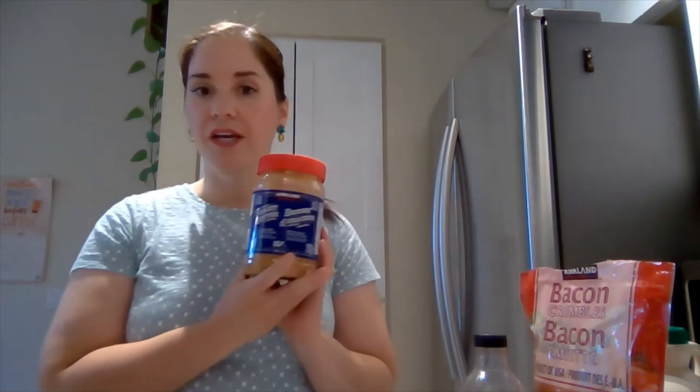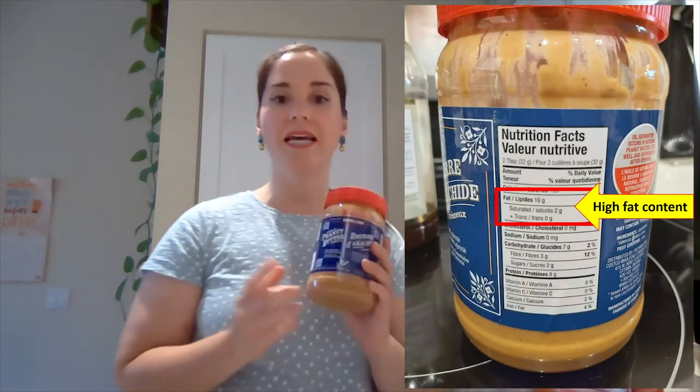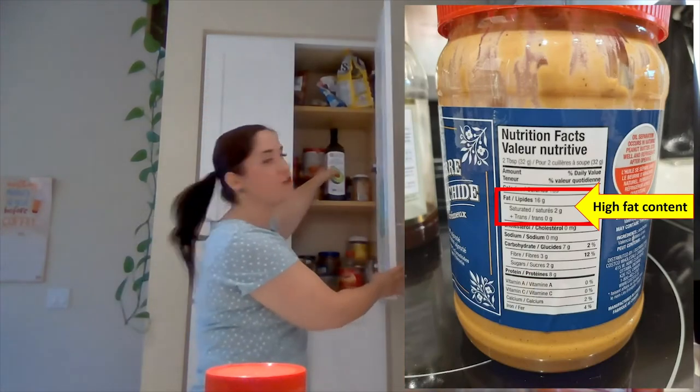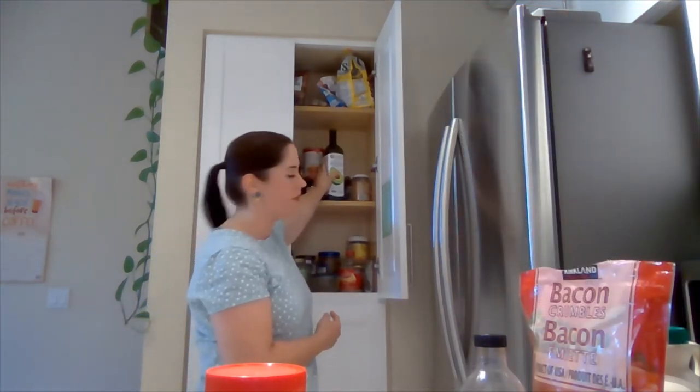Now, peanut butter, on the other hand, has lots of nutrients. However, it's very low in water content and is mainly composed of fat, just like our cooking oils, and that's why both of these are okay to be stored in our cupboards once they're open.